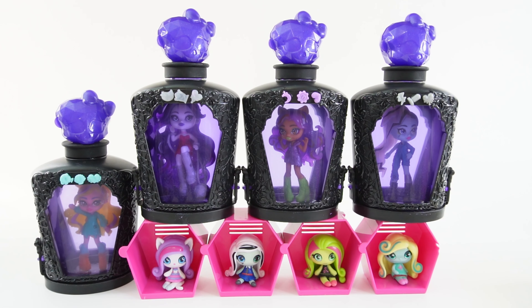Alright everyone, here are all the Monster High dolls that we got today. Don't they look fantastic inside their potion bottles? These are so fun to collect. If you enjoyed this video, make sure to subscribe, and I'll see you next time. Bye!